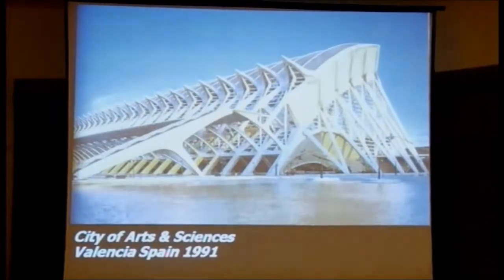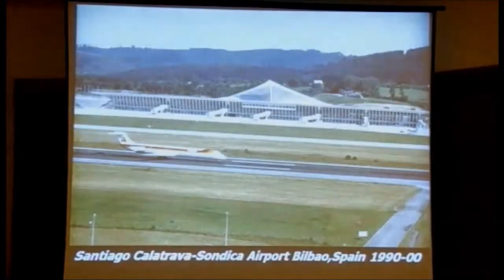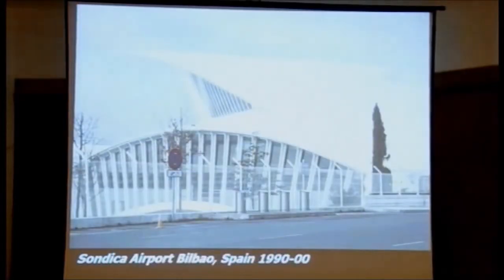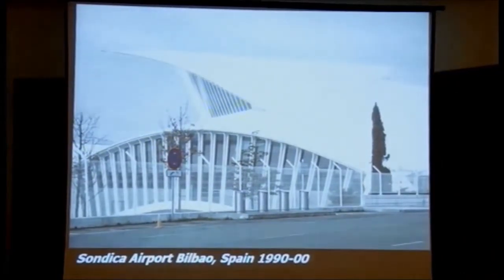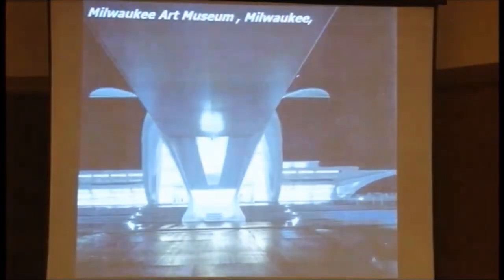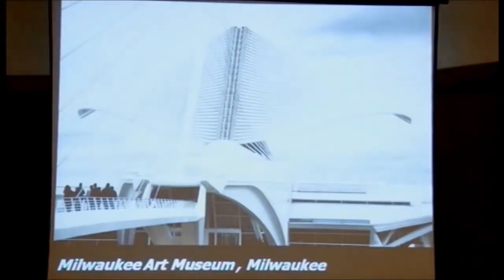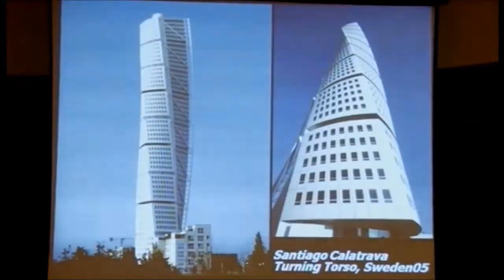Absolutely amazing. These buildings have been honoured all over the world. This is new art in India - it's beautiful.